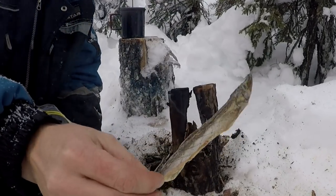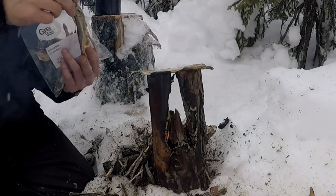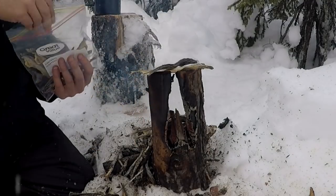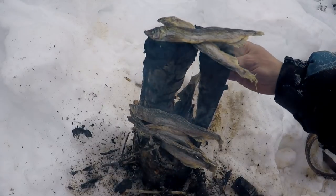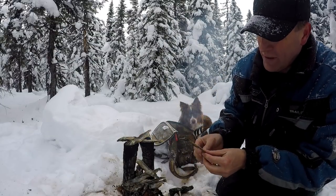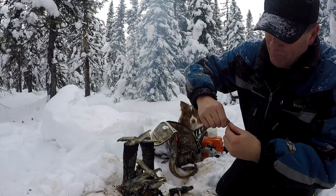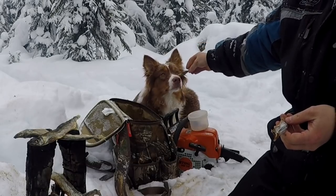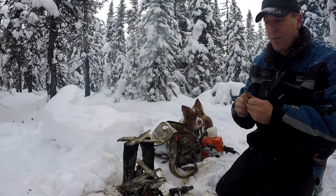Smoked capelin — yummy. Lodged them right up there now and warmed them right up. Extra bit of smoke from the fire will make them taste even better. Hot. Take the heads off — Willow likes the heads. There you go, my dog. Happy birthday. You'd rather that than a birthday cake, wouldn't you? There you go.